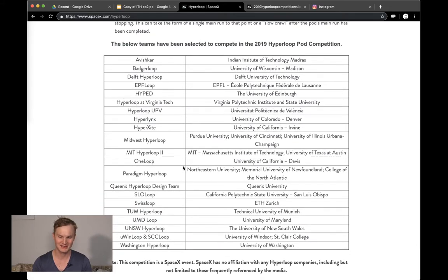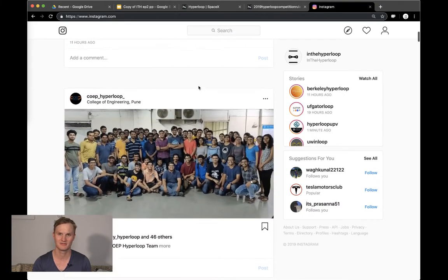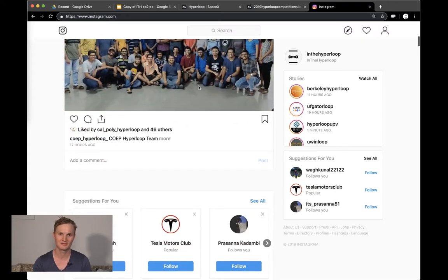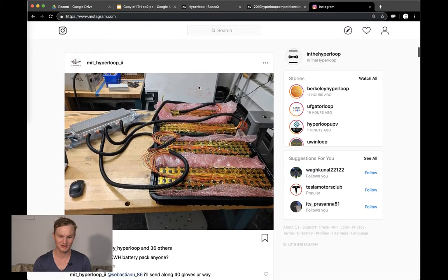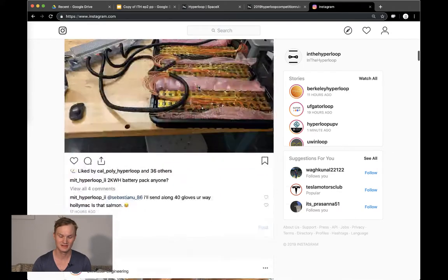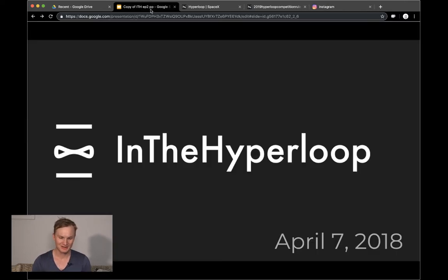I just want to show you all the different teams — they're doing a fantastic job and posting a ton of content on Instagram. I'd highly recommend creating an Instagram account just for SpaceX pod competition teams. We're seeing really behind-the-scenes stuff, great videos, and interviews with team members. It's super inspirational — by far the best highlight of my day.